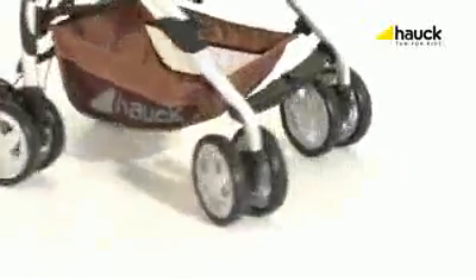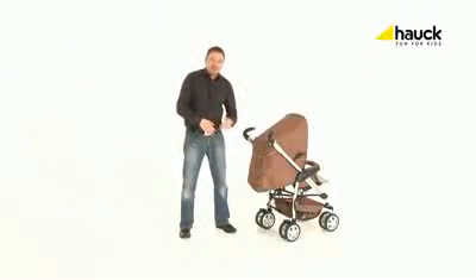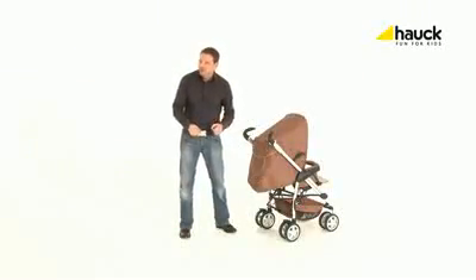With the swiveling front wheels, every trip will be a special treat for you and your family. Of course they are lockable as well. For trips in your car you need to fold your buggy flat — and that's very easy as well.